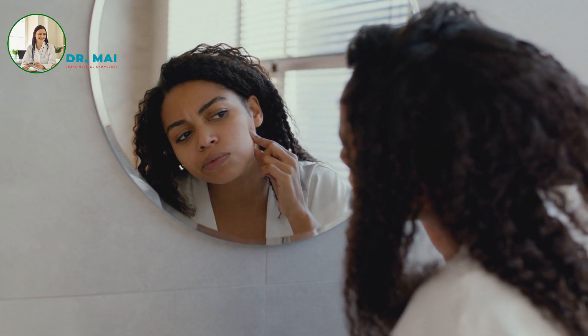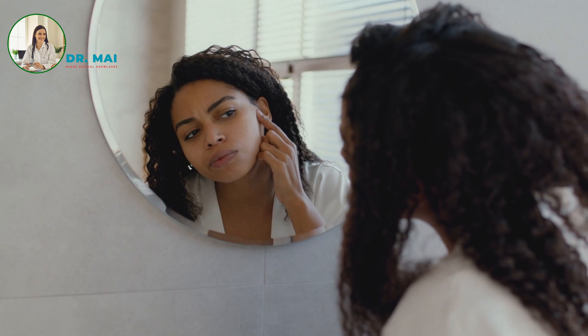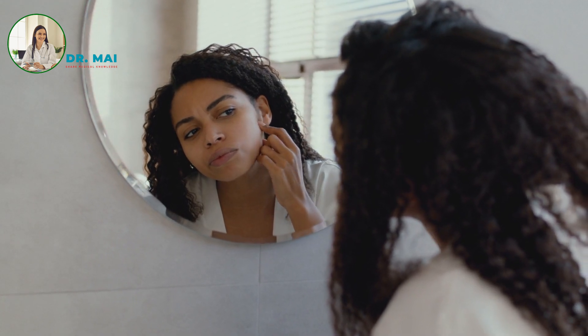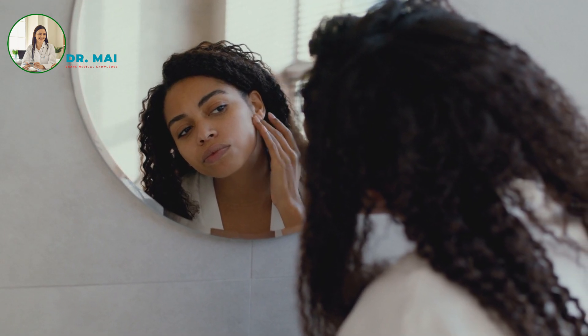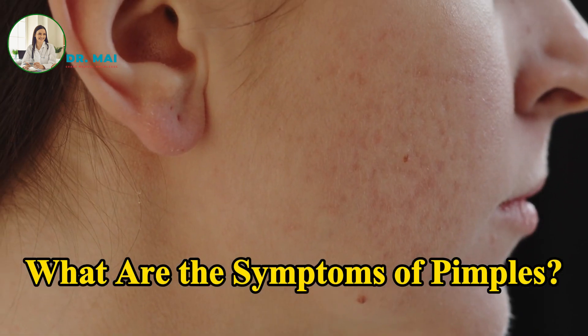While pimples don't typically pose serious health risks, they can significantly impact one's psychological well-being, potentially leading to anxiety, depression, and other mood disorders.